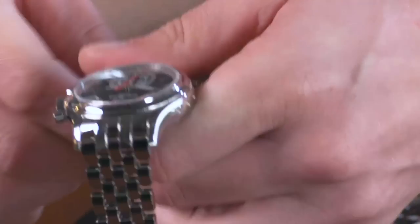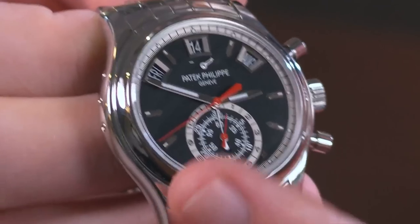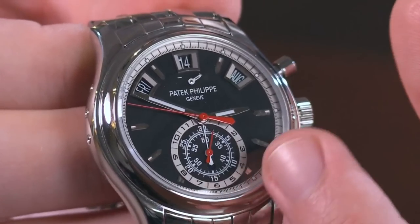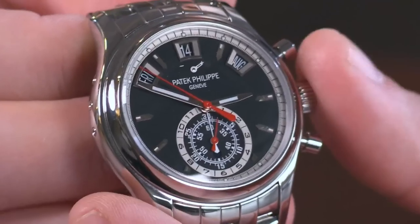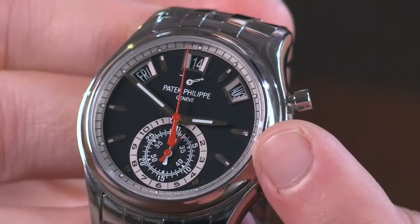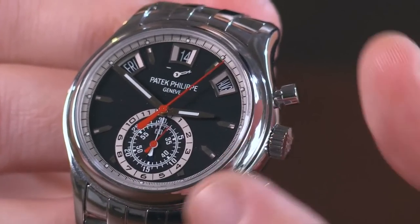A few things were done to create the 5960 1A in steel. The most notable was the creation of a dial that was less ornate than the dress watch equivalent and better loomed. The hands are larger, the loom plots are larger. Everything about it is a little bit less effete than the conventional precious metal version. The black dial is a matte black — very different from the dominant lacquered black found throughout the watch industry — and it's anti-reflective, which plays beautifully against the metallic silver tones of the registers.